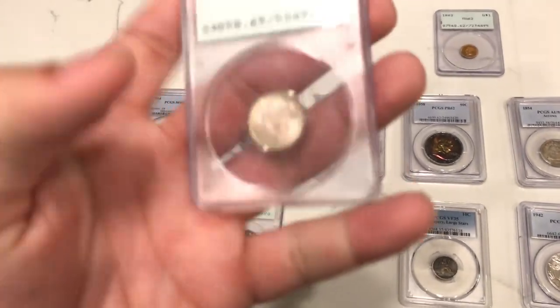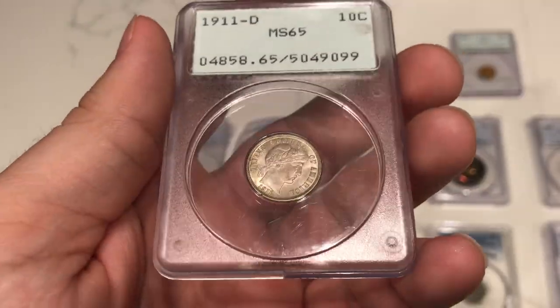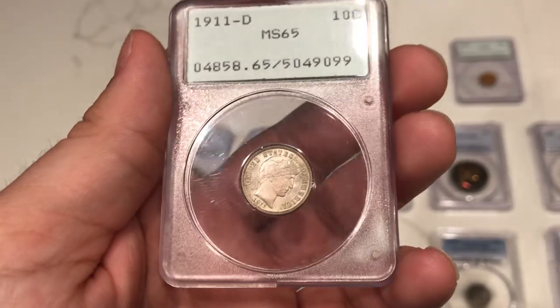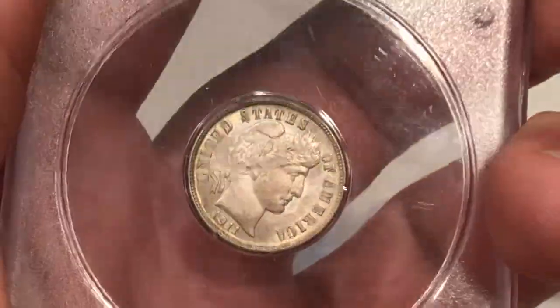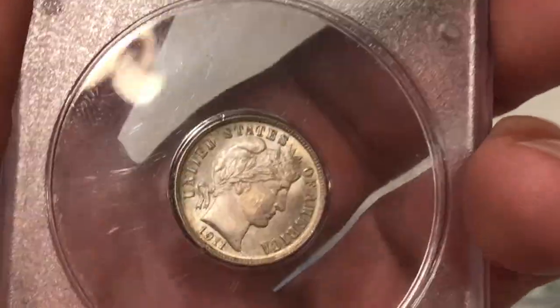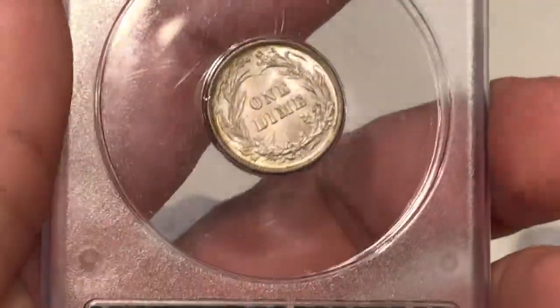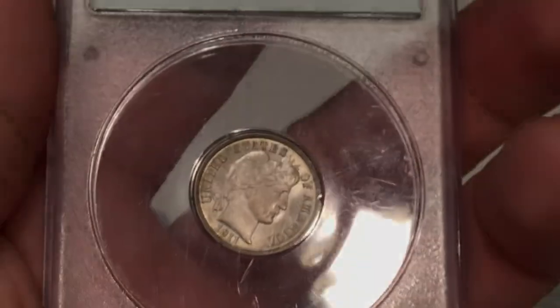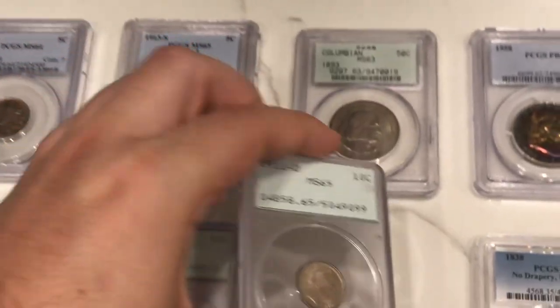Here's a 1911D Barber dime graded MS65 by PCGS. I feel like the luster's still strong on this coin. Most of the time they beat you up on the obverse — you take a look at the face, does it have what it needs for CAC approval? I feel like there's not too many issues, maybe a little bit of chatter on the face, but overall the coin is really strong. When you take a look at the reverse, I like the color — nice original surfaces. I pray this one CACs; it's another coin you could ask a little bit more money for if it does.